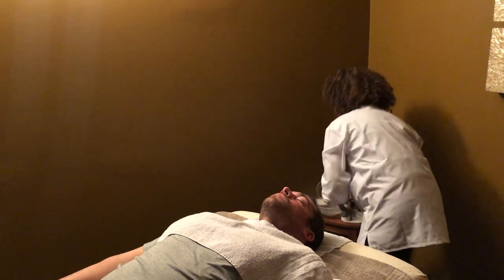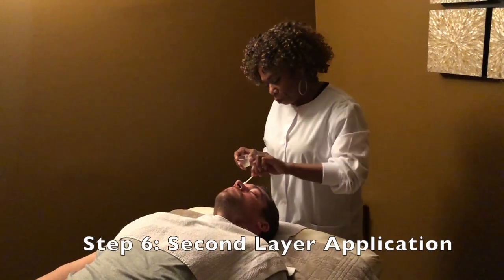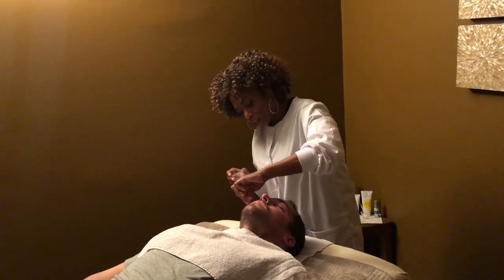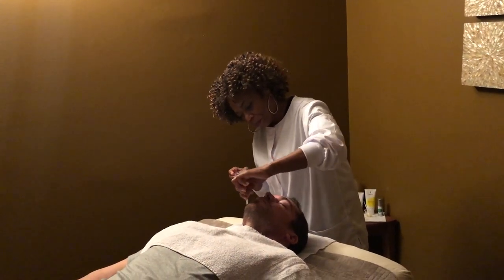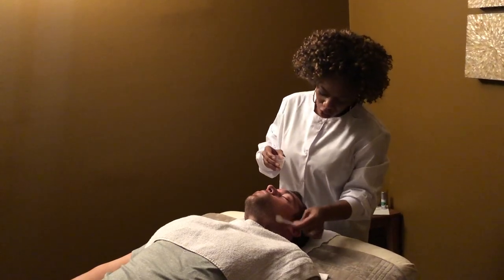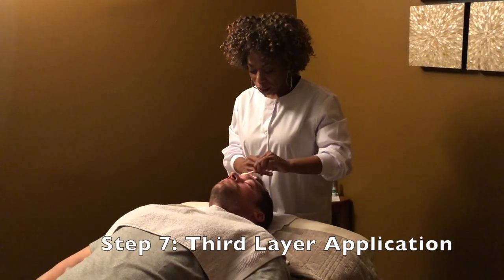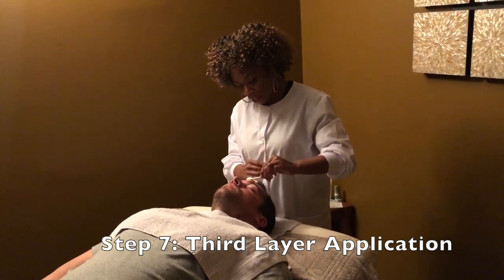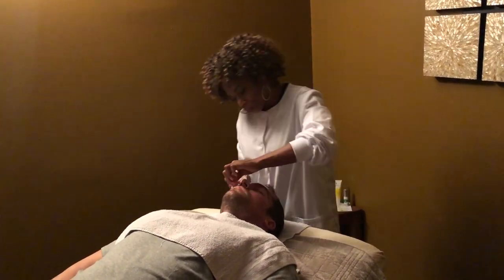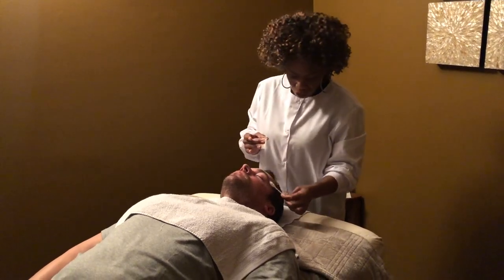The second layer of our facial is the same as the first layer, so it gets applied on the skin just as before — all around his ears — and it also gets massaged for at least a minute. This is the third layer of our facial, which is our enzymatic mask. This also helps to seal in the product in between each layer. It's applied the same way as the other layers of the peel.